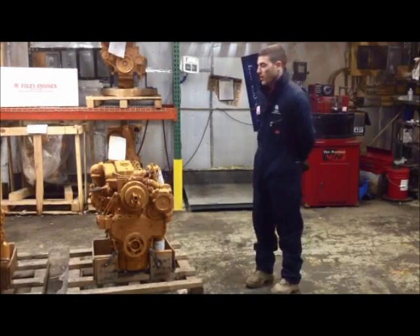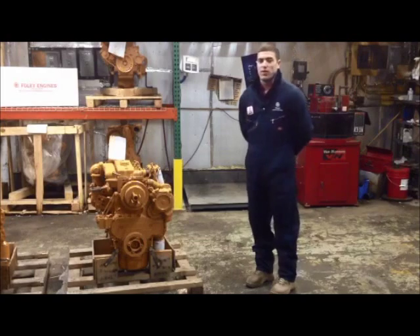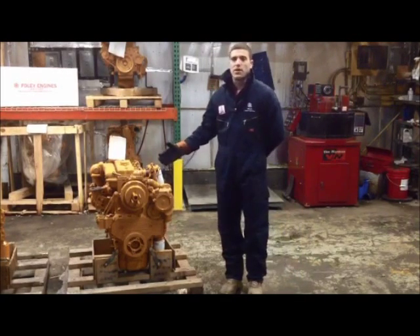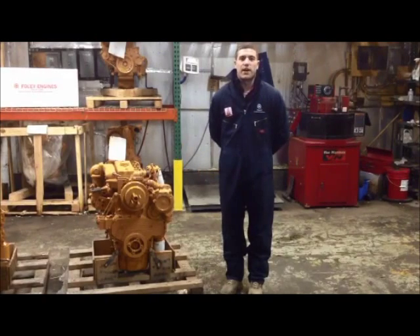You can also email info at foleyengines.com with the oil pan configuration, the location of your starter motor and oil filter, and whether or not your engine is naturally aspirated or turbocharged, and we can help you identify your engine.